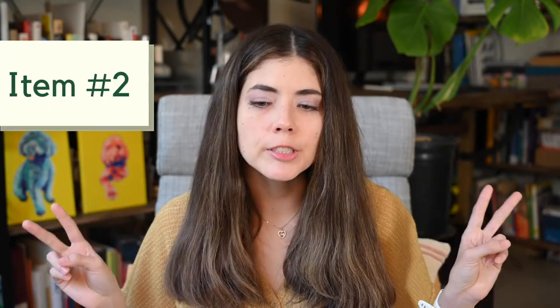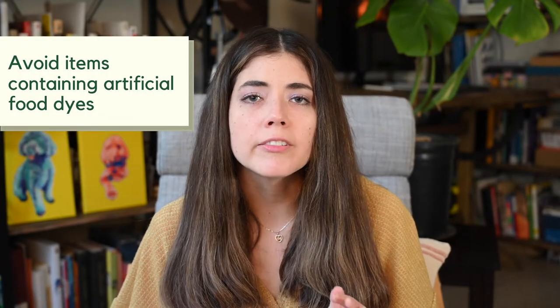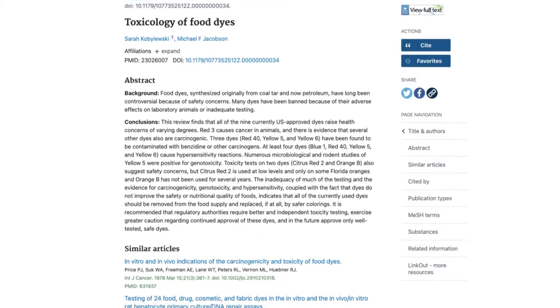Now let's get on to tip number two. Do you see any dyes on the list? For example, Yellow 5 or Red 40 — those are the ones I most commonly see on ingredients lists, but there are so many more out there. Unfortunately these can have detrimental consequences, and even though they are FDA approved to go into our food and are generally considered to be safe, there have also been several studies showing that they might have adverse effects. So why take a risk?